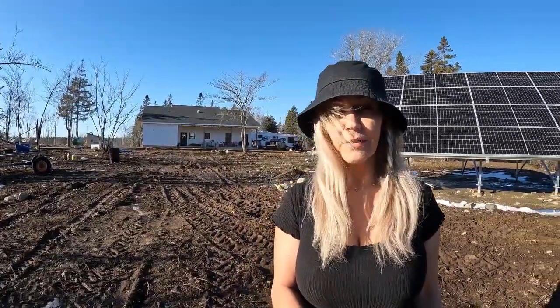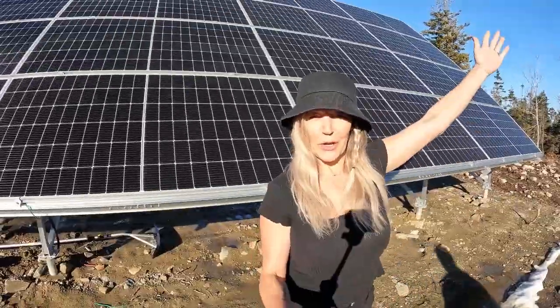Welcome everyone back to my channel. If you can see behind me here, you're going to see the house and I'm going to show you what's powering this house. It's not Nova Scotia Power, it's not coal — it's solar.